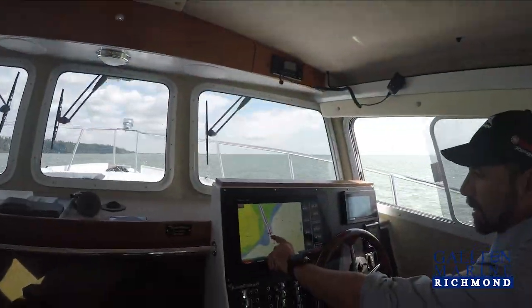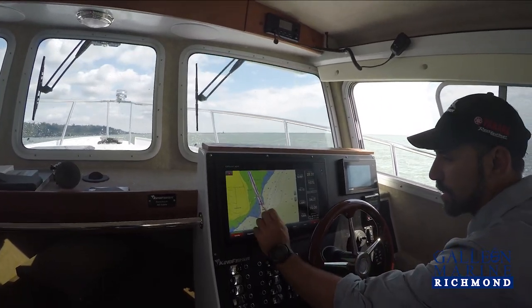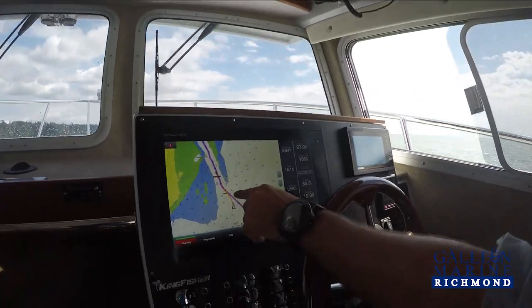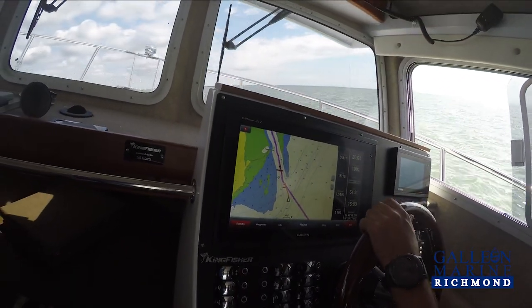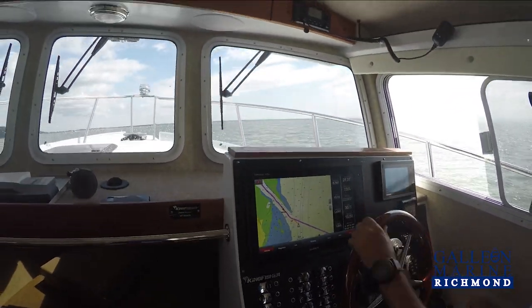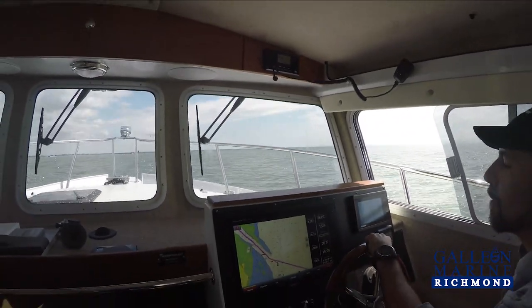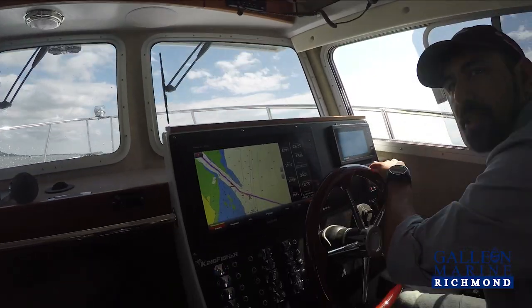We've got an AIS vessel that's popped up in front of us telling us that it's going to be a danger — it's warning us of a collision, automatically showing it on the screen. So I'm going to take over, get back into Shadow Drive, and avoid that obstacle. The Garmin system is very smart. It will not work for you, but it'll give you every tool you need to be as safe as you possibly can be on the water.